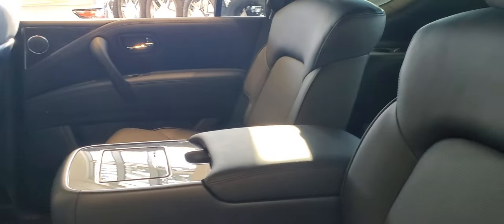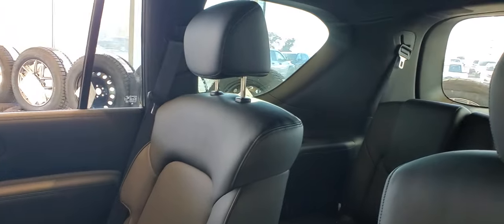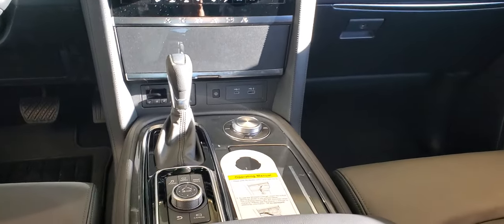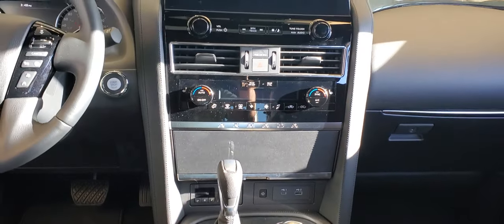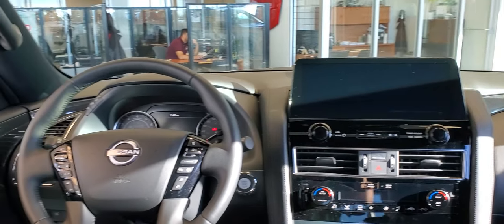Inside you have your captain's chairs in the back and your third row full bench across in the third row. Here's a look at your center console — the display commander has wireless charging, trailer brake controller, and a nice touchscreen monitor.